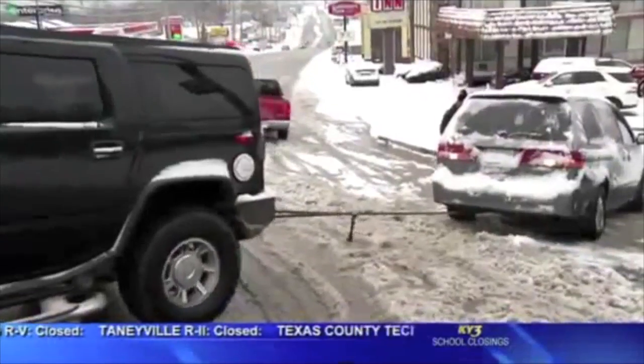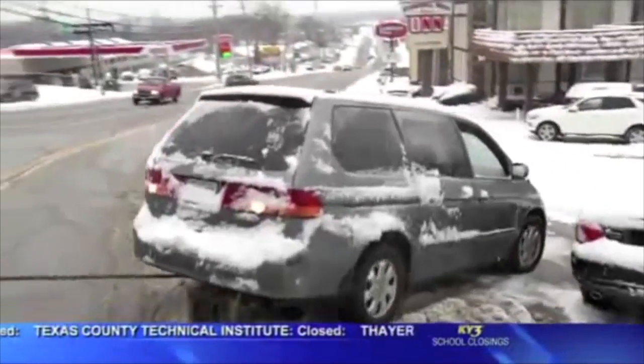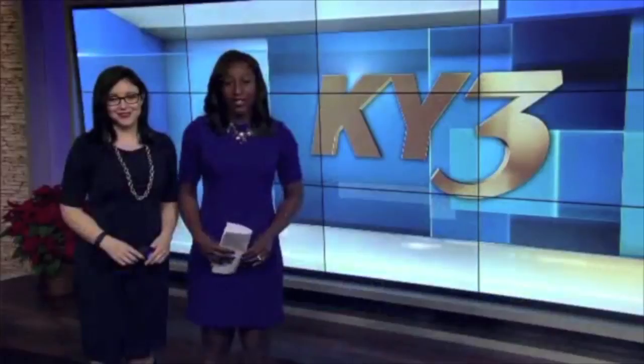Emergency responders say as of late Sunday afternoon, there were no fatalities and very few injuries reported as a result of these roadside fender benders. Good afternoon, I'm Shayla Patrick in for Steve, and we're going to go straight to weather.